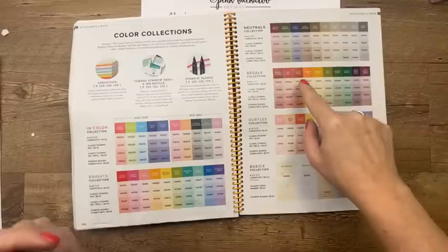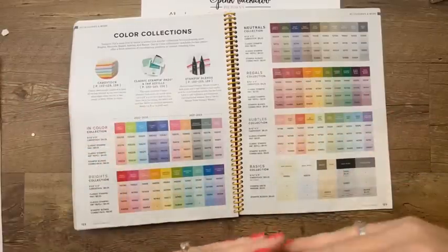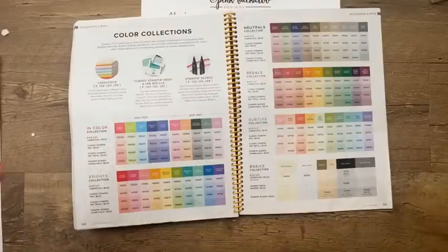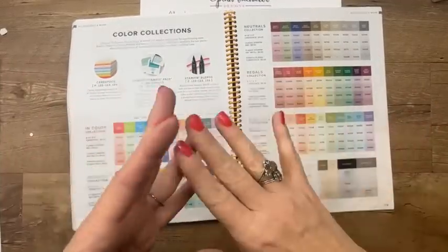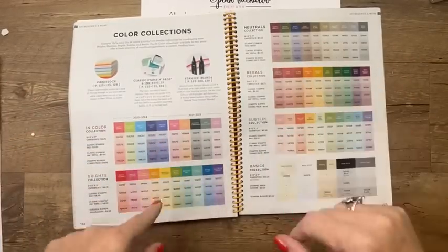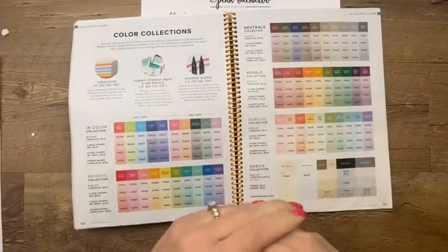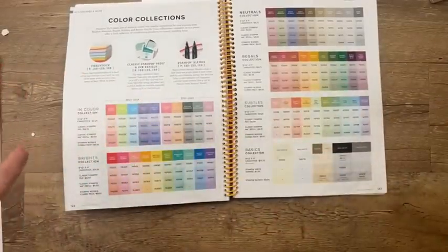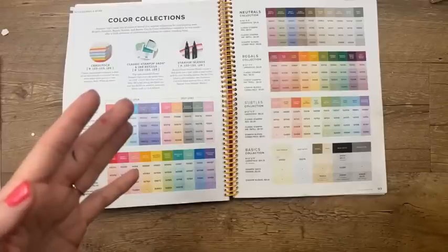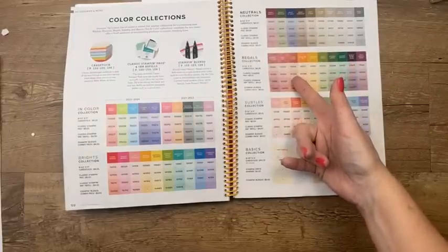I'm not saying Cajun Craze is retiring — I'm just using it as an example. I have literally no idea. But they also look at color trends out in fashion and different industries, and then they bring in new colors to replace the ones they've pulled out. It's fun — for me I love to get new fresh colors, but it's also sad sometimes because a color you love will go away forever. So you might want to take inventory this weekend of your colors, your stamp pads, your cardstock, your markers, and see if you have any holes — if your very favorite color might be retiring, you'll want to stock up.